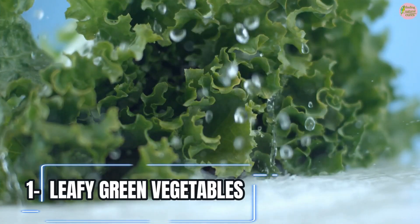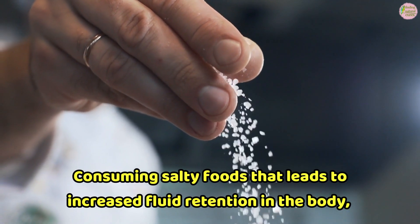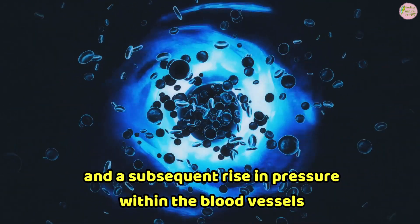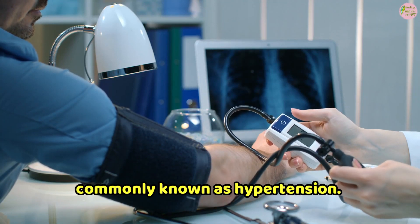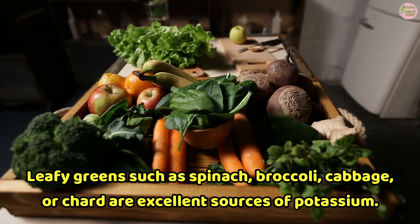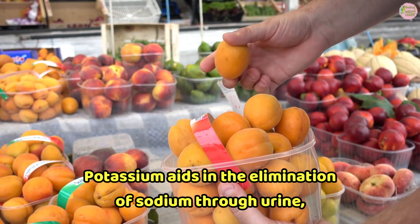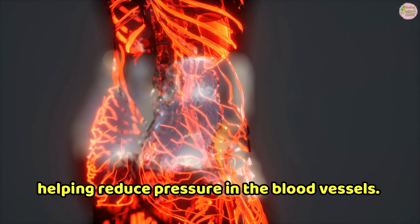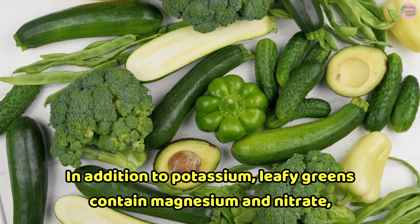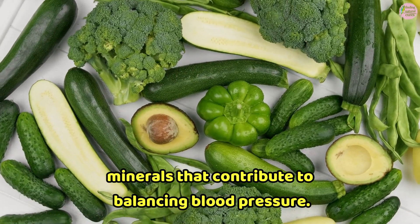1. Leafy Green Vegetables. Consuming salty foods leads to increased fluid retention in the body, causing an increase in blood volume and a subsequent rise in pressure within the blood vessels, commonly known as hypertension. Leafy greens such as spinach, broccoli, cabbage, or chard are excellent sources of potassium. Potassium aids in the elimination of sodium through urine, helping reduce pressure in the blood vessels. In addition to potassium, leafy greens contain magnesium and nitrate, minerals that contribute to balancing blood pressure.